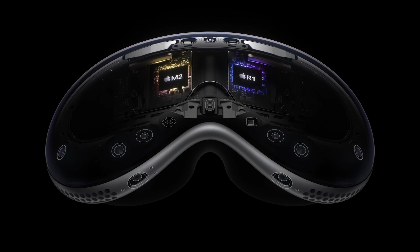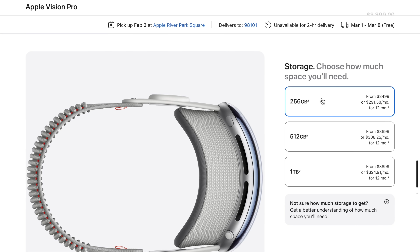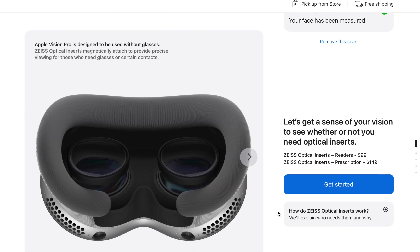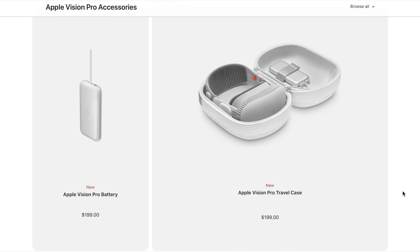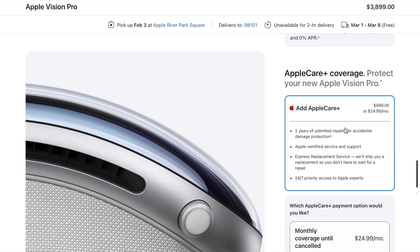The M2 chip takes care of content and graphics while the R1 chip makes sure everything you see and do feels immediate and real — a tag team of tech that sets the Vision Pro apart from anything else on the market. But these groundbreaking features obviously come with cost, not just the base price but also the extras. Want more storage? That'll cost you up to $3,899 for a terabyte. Need a light shield or an extra battery? That's $200 more. If you wear glasses, prescription and reader inserts will set you back $149 and $99 respectively. Even the travel case isn't a throw-in — it's also $200. And don't forget AppleCare: a cool $499 to protect your investment.